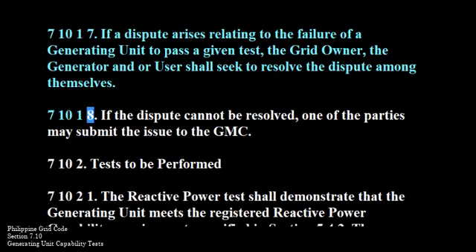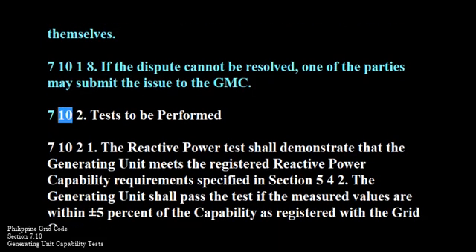710-1-8. If the dispute cannot be resolved, one of the parties may submit the issue to the GMC. 710-2. Tests to be performed.